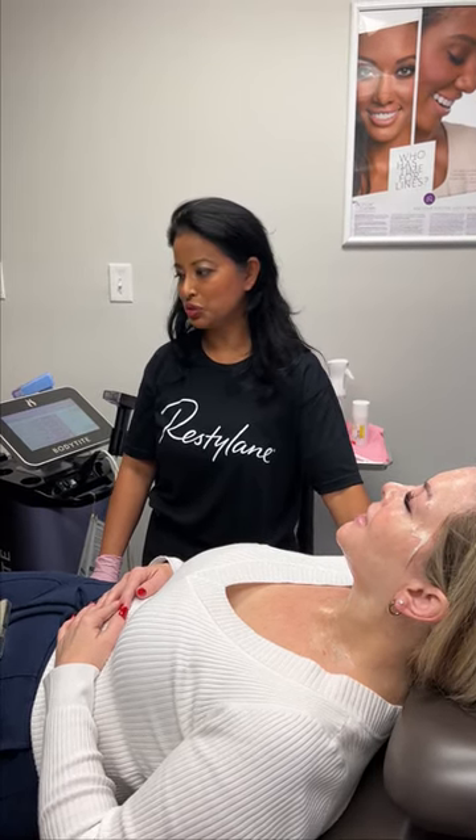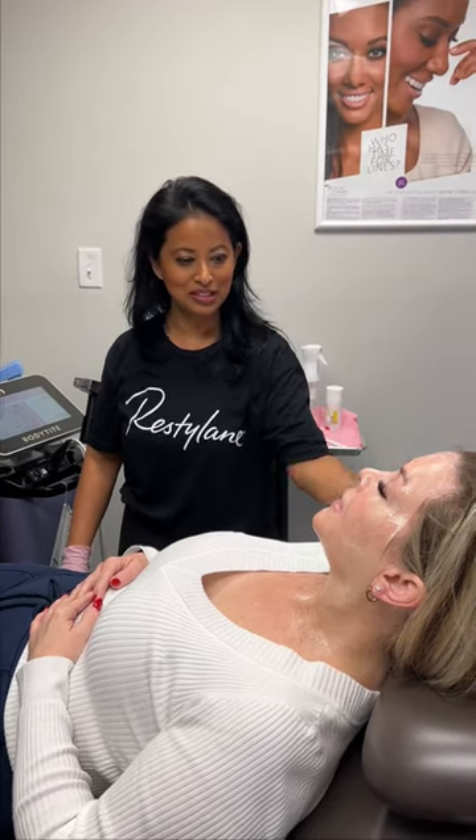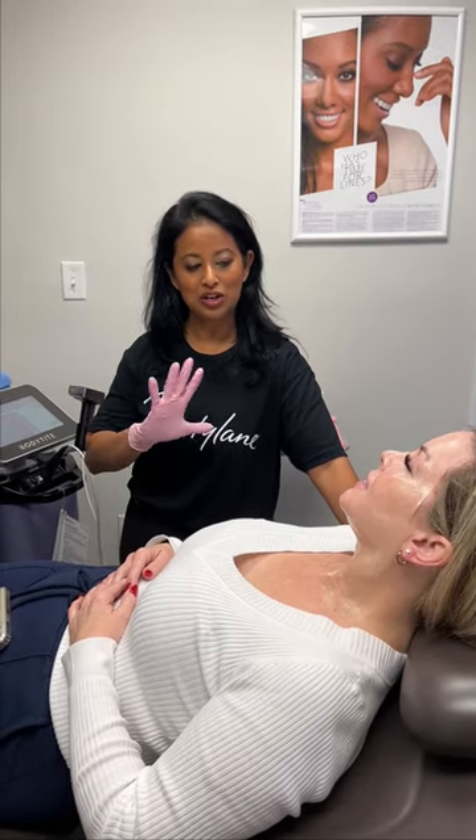Hi there, Roshani here from the Bougainvillea Clinic. I'm getting ready to do my favorite procedure, Morpheus Treatment, on my patient, Kimberly. She's 55 years old and getting ready for her third treatment — she's already had two treatments. She's numbing right now, so shortly we're going to take her numbing cream off and get started on the treatment.